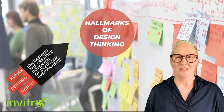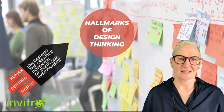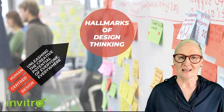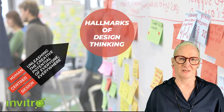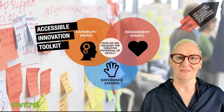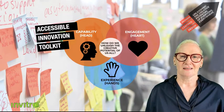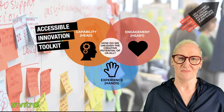Welcome to the hallmarks of design thinking. Here we're going to look at some of the key elements that distinguish design thinking from other problem-solving methods. Design thinking truly helps us unleash the creative potential of all of our people. We're firm believers in innovation being for everybody, everywhere. Design thinking helps bring people into innovation in three core areas which we believe matter.